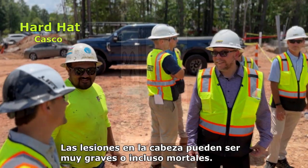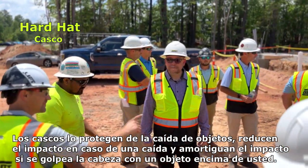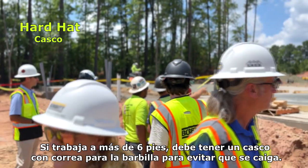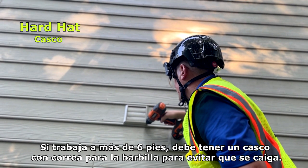Head injuries can be very serious or even fatal. Hard hats protect you from falling objects, reduce impact in the event of a fall, and dampen shock if you hit your head on an object above you. If you are working above six feet, you must have a helmet with a chin strap to prevent it from falling off.